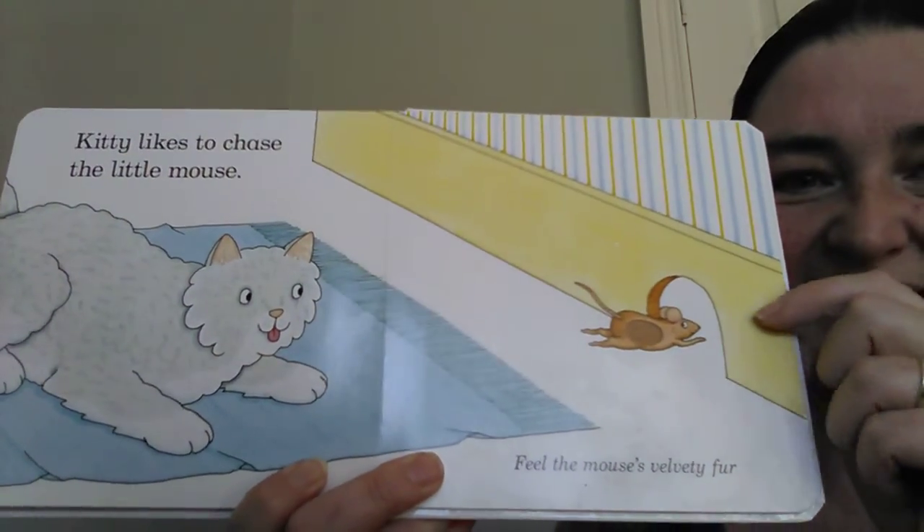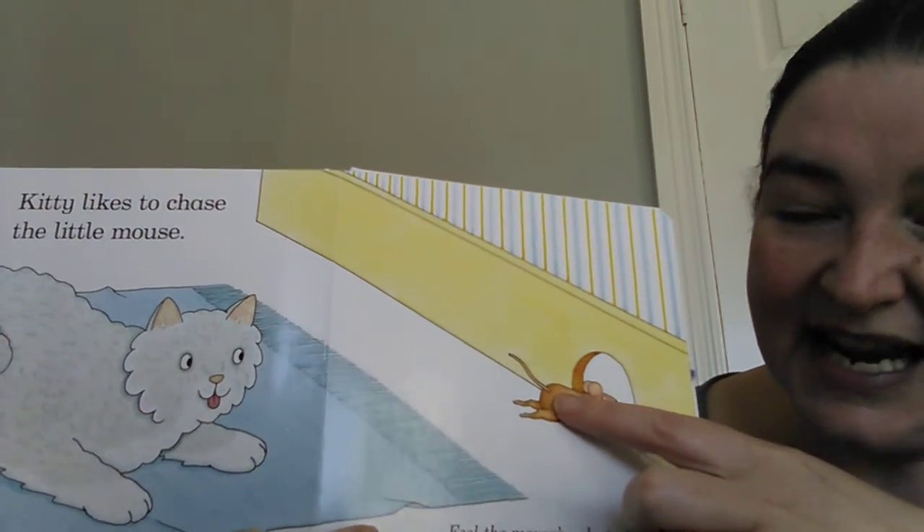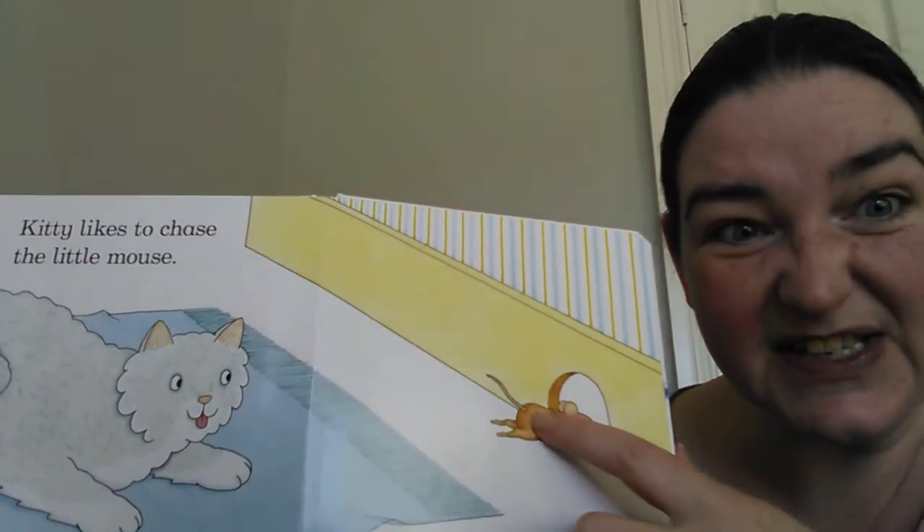Kitty likes to chase the mice. And there's this little mouse running away. It's got really fluffy fur as well. You can feel that there, it's quite soft.